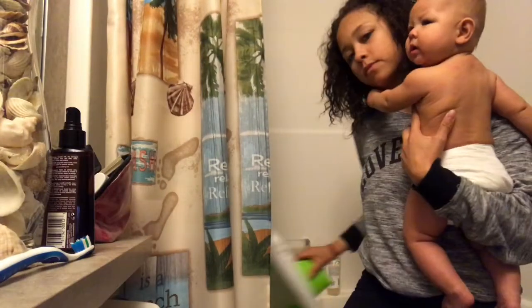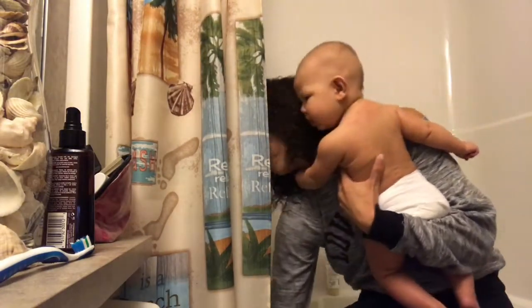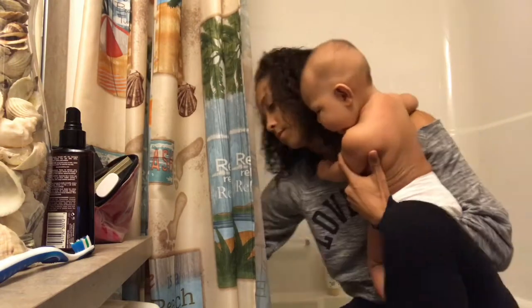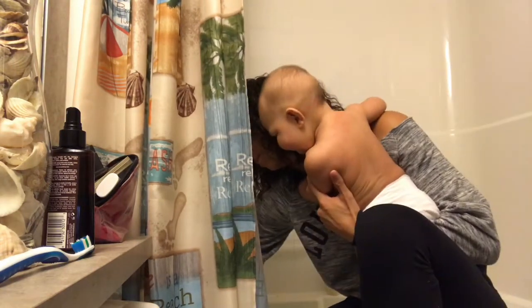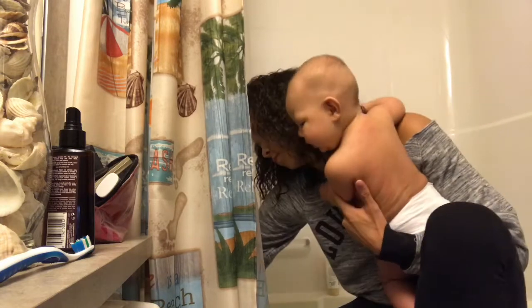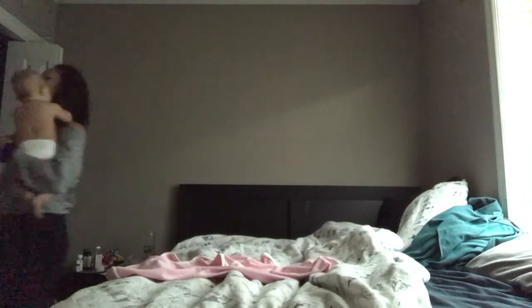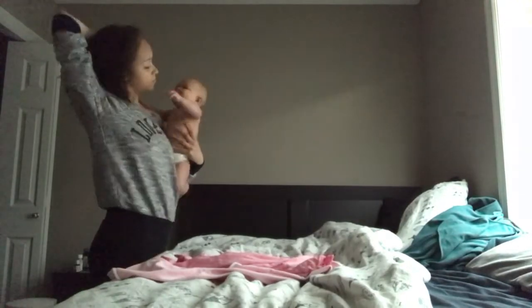First I just get her bathtub ready. I'm rolling up my sleeves because I don't want to get them wet. Then I'm grabbing her stuff to get ready for the bath — a towel, an outfit for her to wear when she gets out, a diaper, and some lotion.